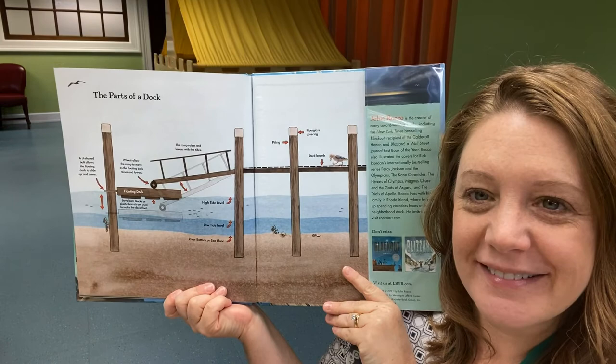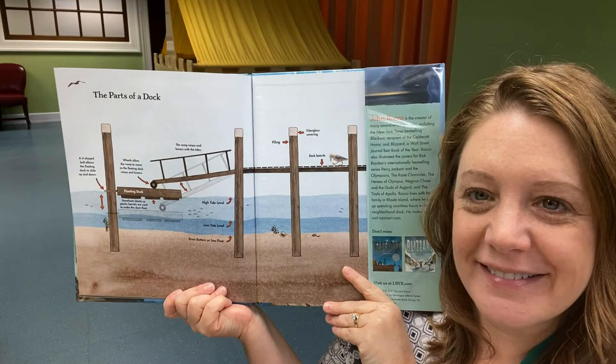And then at the end, some more information about the parts of a dock. I hope you will come to the library and check out that book. Every time you read it, I think you notice more in each picture. Picture books are meant to be reread, so definitely check it out when you come to the library. I hope to see you soon. Thanks for listening. See you next time.